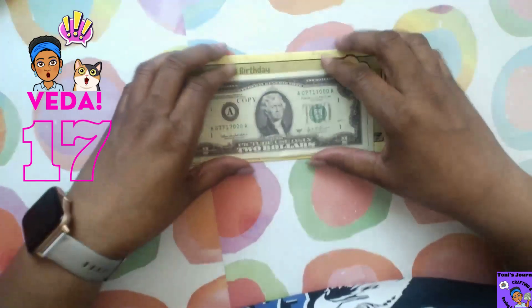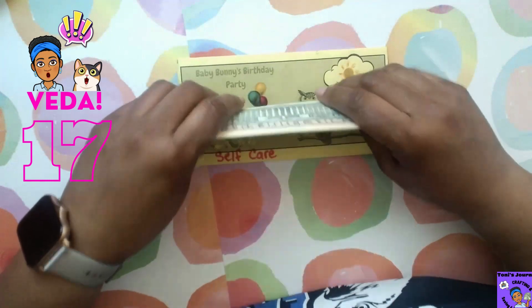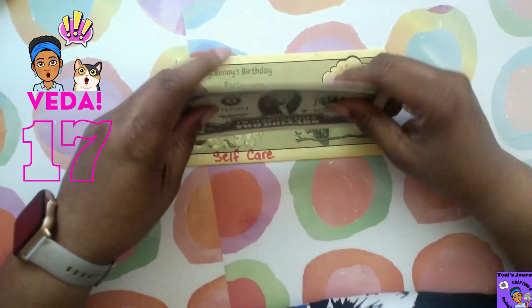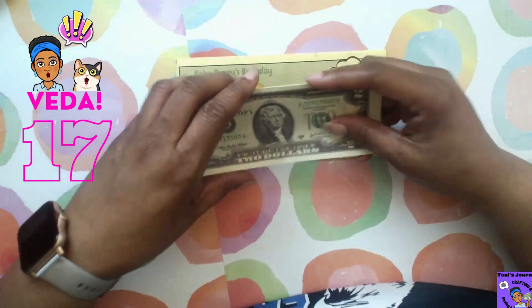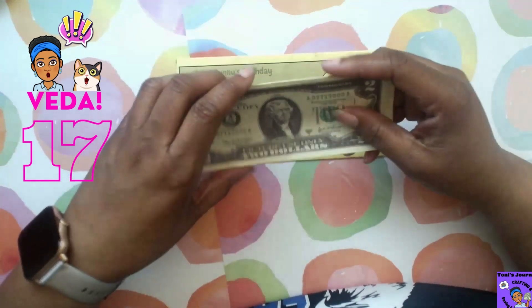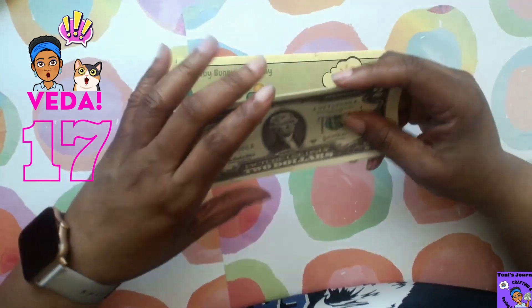Hello and welcome back to my channel. It is day 17 of my attempt to do a video every day in the month of April. I am so excited and still going strong 17 days in.